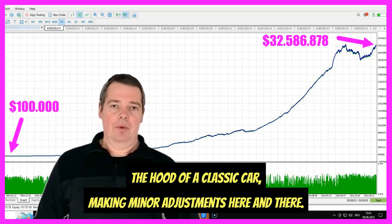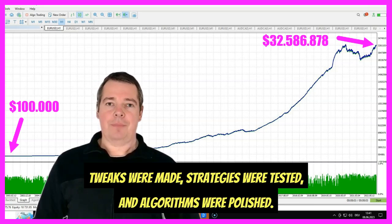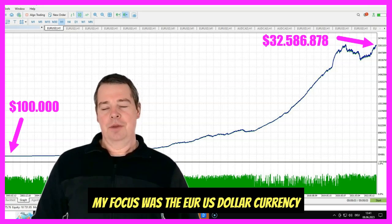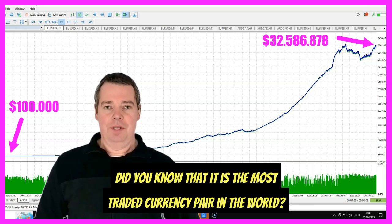It was like a mechanic tinkering under the hood of a classic car, making minor adjustments here and there. Tweaks were made, strategies were tested, and algorithms were polished. My focus was the EURUSD currency pair, a trading pair of significant importance in the Forex world.